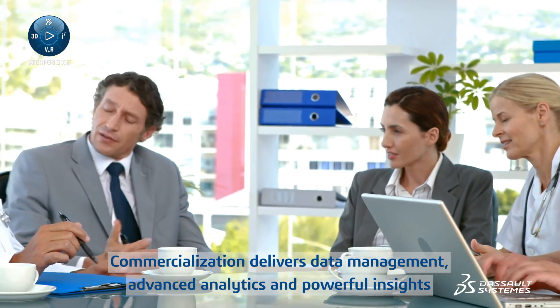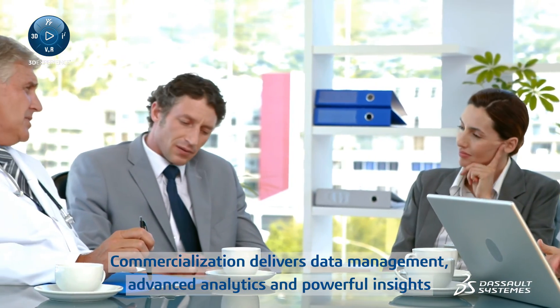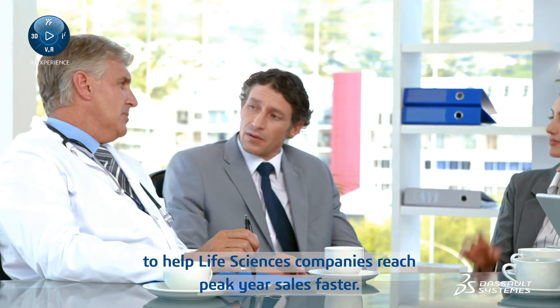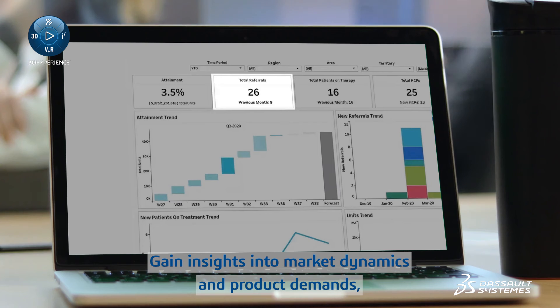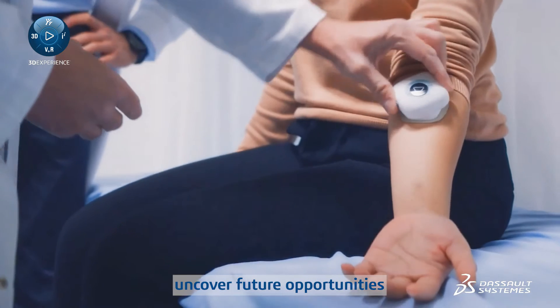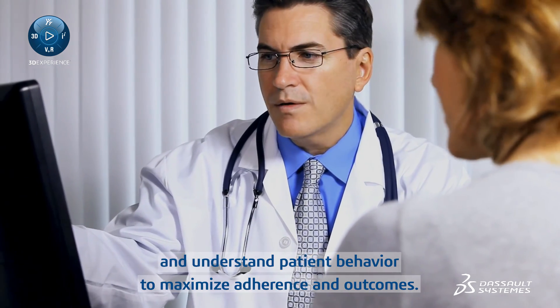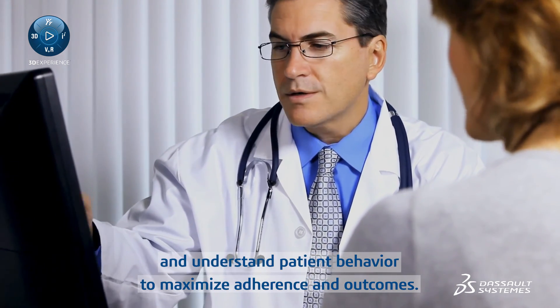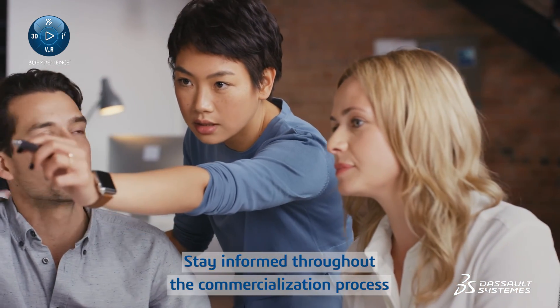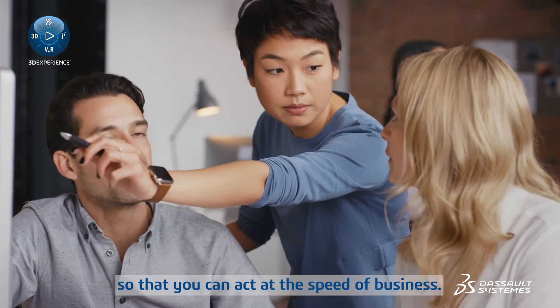Commercialization delivers data management, advanced analytics, and powerful insights to help life science companies reach peak year sales faster. Gain insights into market dynamics and product demands, uncover future opportunities, and understand patient behavior to maximize adherence and outcomes. Stay informed throughout the commercialization process so that you can act at the speed of business.